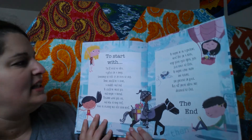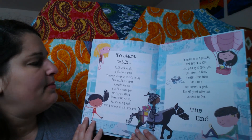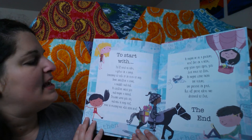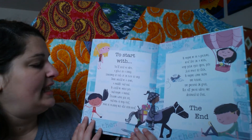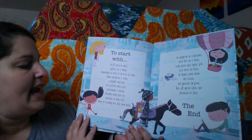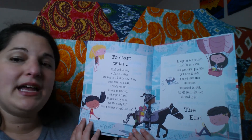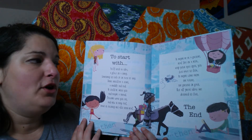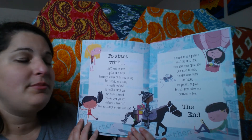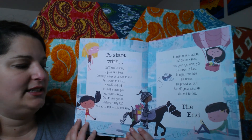And then here at the end I'll read you this: To start with you'll need an idea, a place or a thing — something to talk of or even to sing. There should be a start, a middle, and an end. It could be about you and maybe a friend. And describe what you see and how it may feel. Make it exciting but also seem real. It might be in a picture, real life, or a book. Keep your eyes open, you just have to look. It might come from the future, the present, or past. But all great ideas are destined to last.